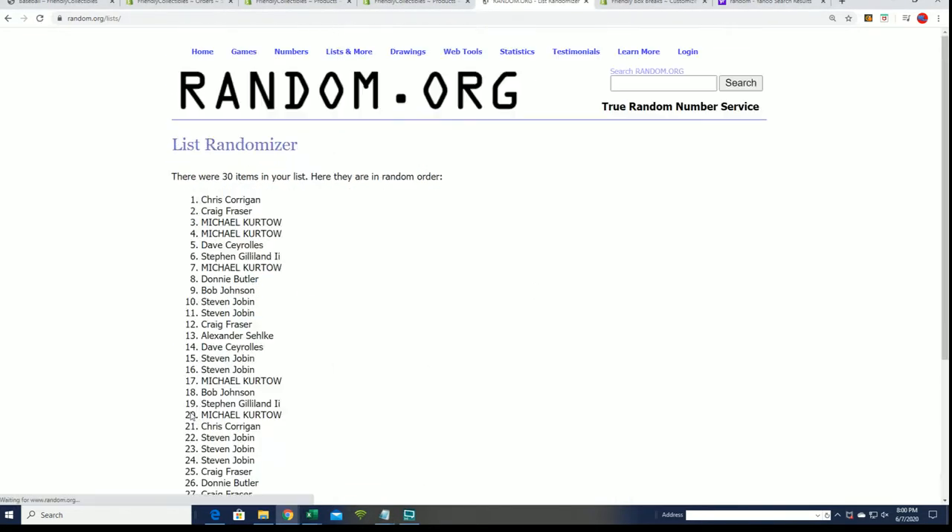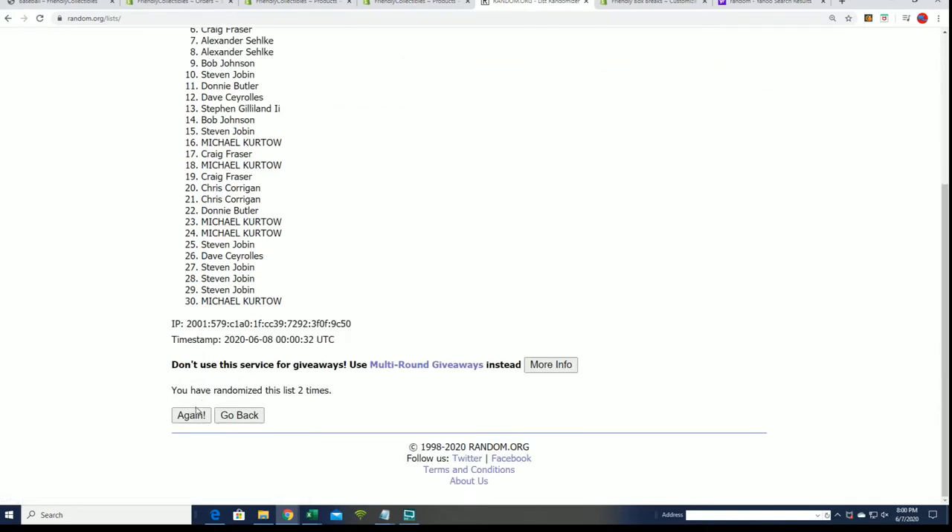Seven times through for the owner names, seven times through for the teams. We'll find out who gets what team in the break. After seven times, here we go — lucky number seven. The first random is finished.